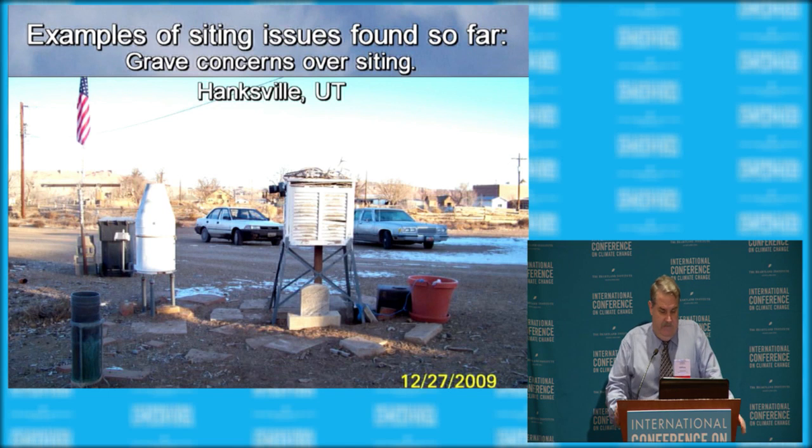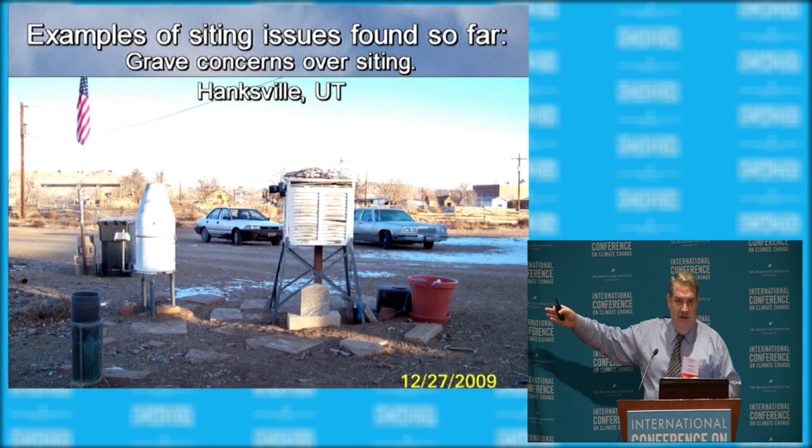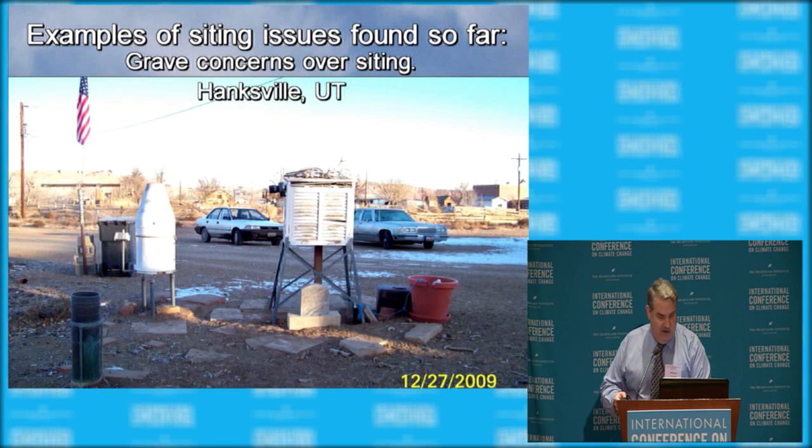This one is the most ridiculous of all. Can anyone identify what's underneath that Cotton Region Shelter? That is a gravestone — a gravestone underneath the temperature sensor box. The story is that it didn't used to be there. When observers went out to do readings in the morning, sometimes it was dark in winter and they'd stumble over the gravestone on the way to the weather station, so they put the weather station on top of it. So you've got a heat sink right underneath the weather station. This is an official USHCN station operated by NOAA.